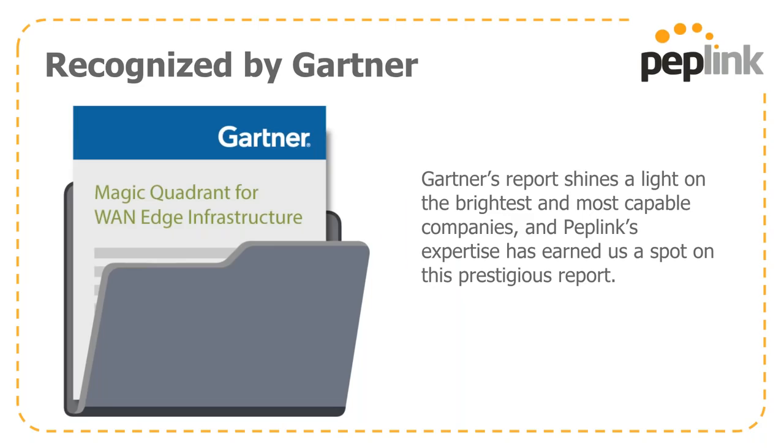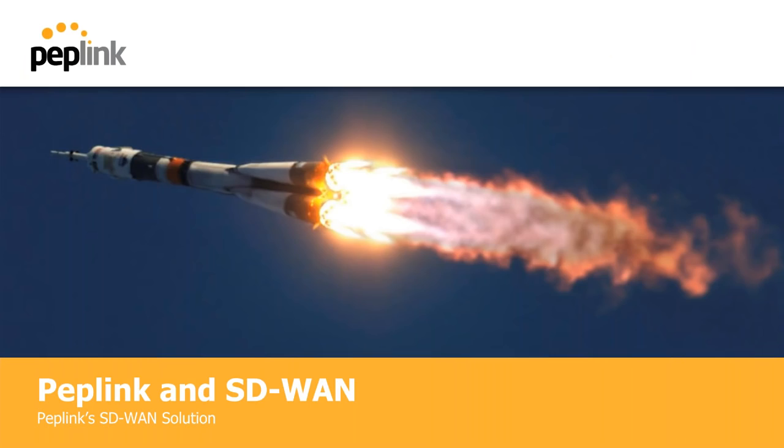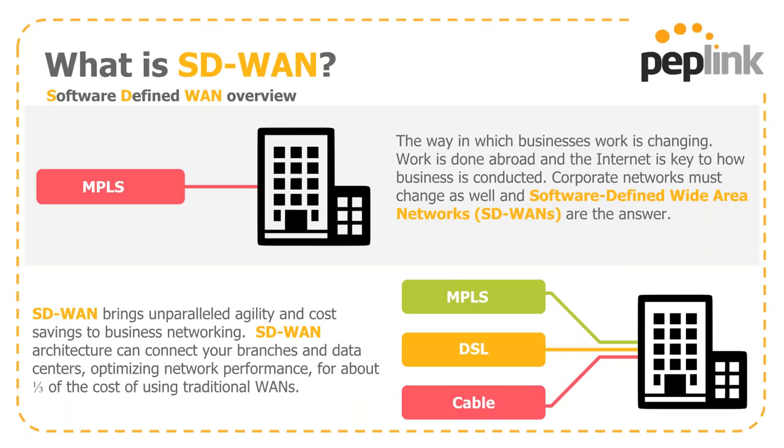A recent accomplishment that PepLink is very proud of is being recognized on the Magic Quadrant that Gartner puts out roughly every quarter. They shine a light on the brightest and most capable companies, and we now have a spot on that prestigious report, which has certainly raised the profile of PepLink. We focus quite a bit of our energies on an SD-WAN solution.